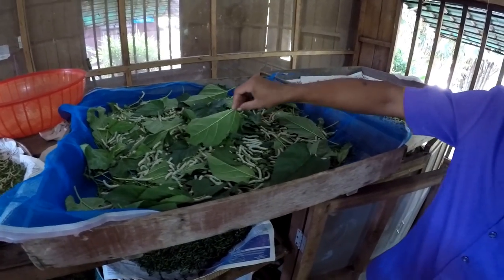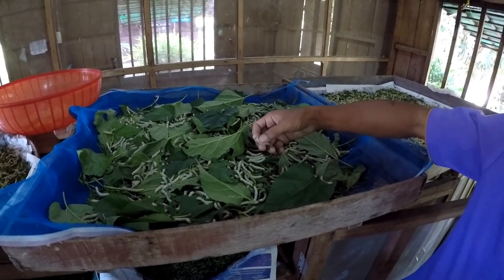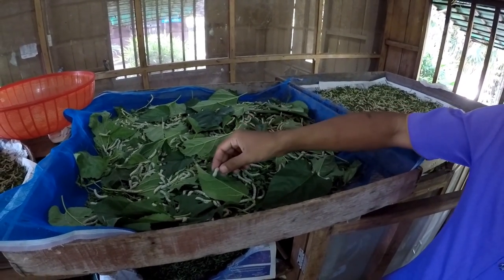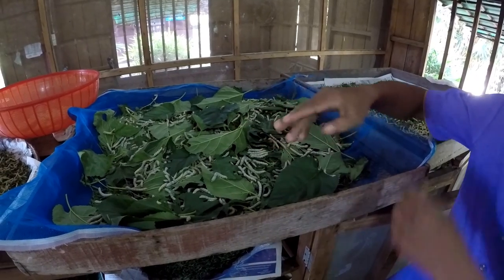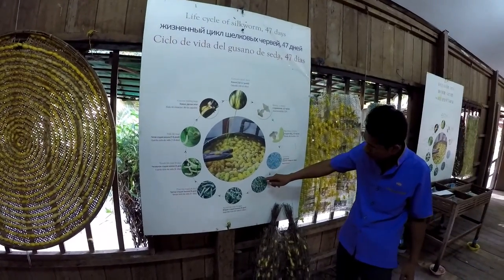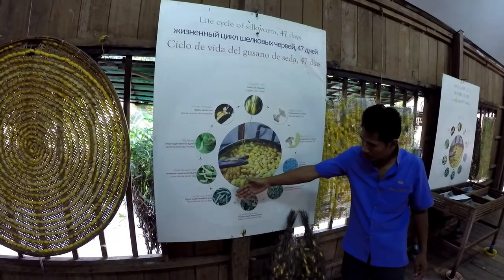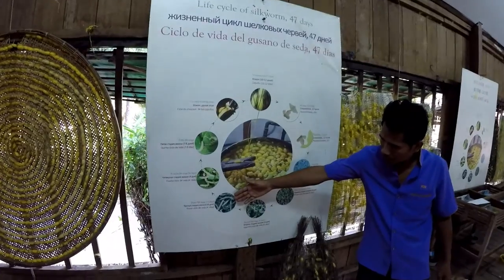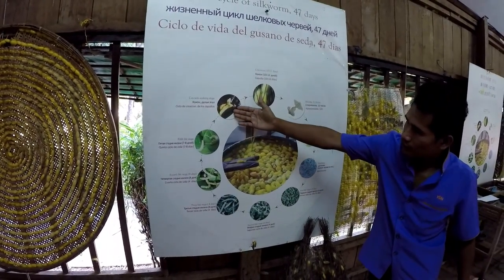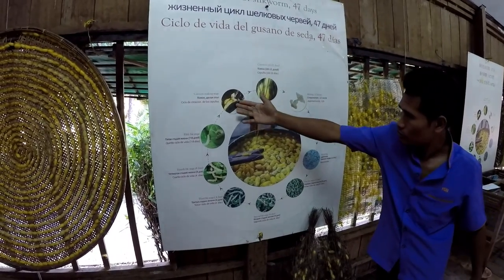Actually these are twenty-six days old. They are almost ready to make cocoons. Now they're just twenty days old here, but in four more days we're going to start making cocoons. We feed them every day until twenty-five days, then the worms stop eating and they start to spin the cocoon.